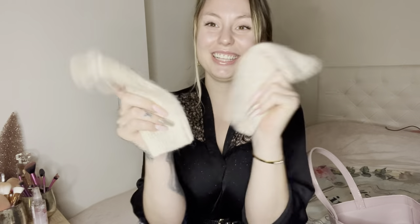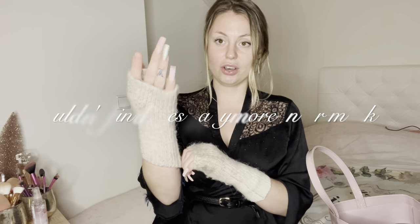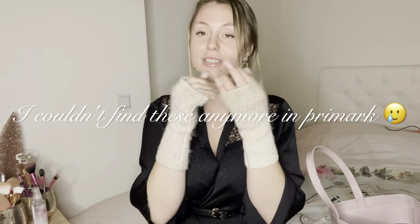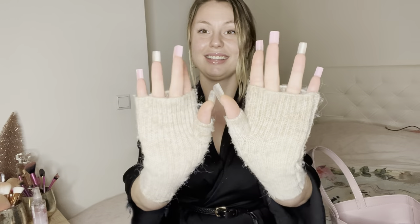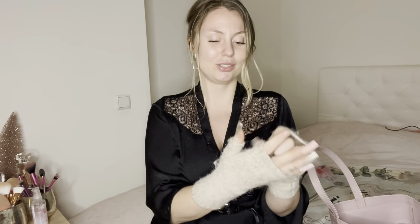Then I have these cute little gloves from Primark. I don't like it when it's cold outside and I can't use my phone, so I bought these because they are super warm and cute but the fingers are open so I can still use my phone. They were only one euro fifty — that's nothing!